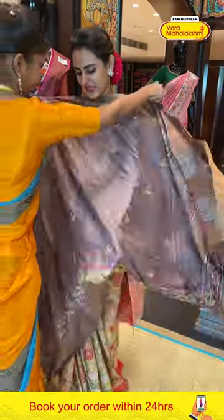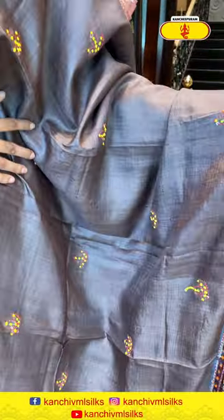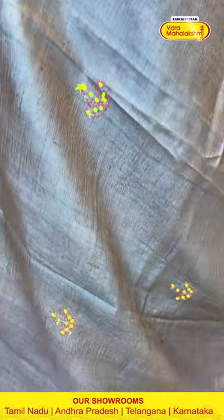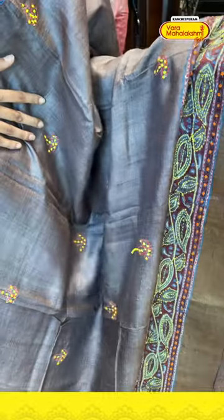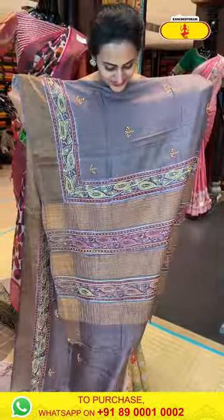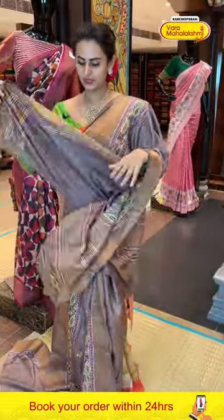Moving on to another one — it's a nice mauve color, a beautiful mauve color. The body has a dhipal-style design all over with beautiful thread work and some sequins work on it. The border has a nice khadi border with beautiful gold zari. The pallu has a lovely khadi stripe with beautiful gold zari. The blouse is a beautiful self blouse.